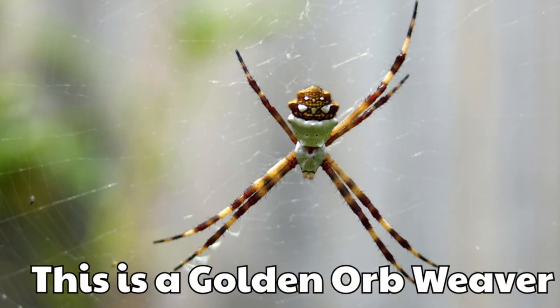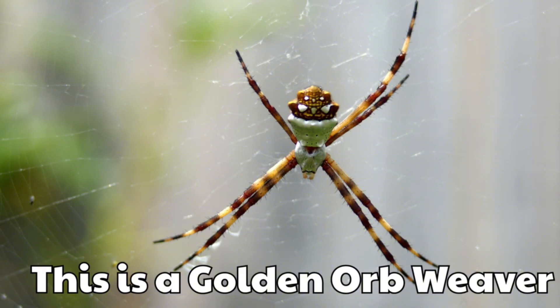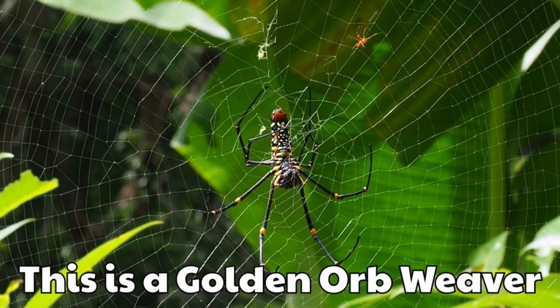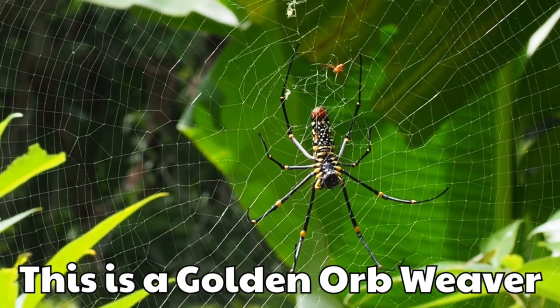This is a golden orb weaver. Its web shines like gold in the sunlight. The spider itself is large and bright.